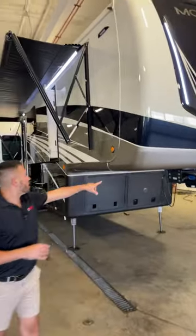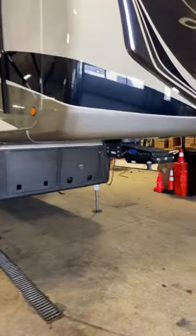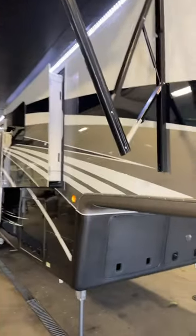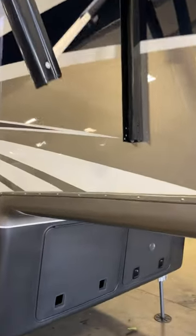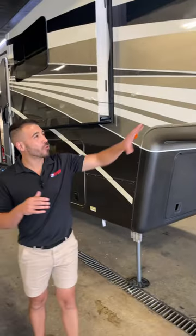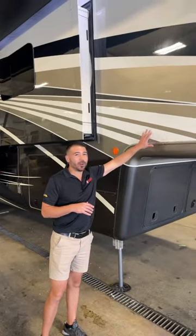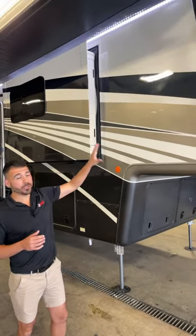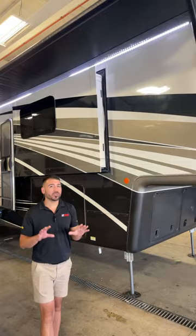Your Mobile Suites is looking great. You've got your hitch right underneath here. This is a full paint unit — these aren't decals. This DRV is going to look like this for the lifetime of the RV. You don't have to worry about things peeling, cracks in your decals, chipping, or fading, because this is full body paint, just like you would see on a high-end vehicle.